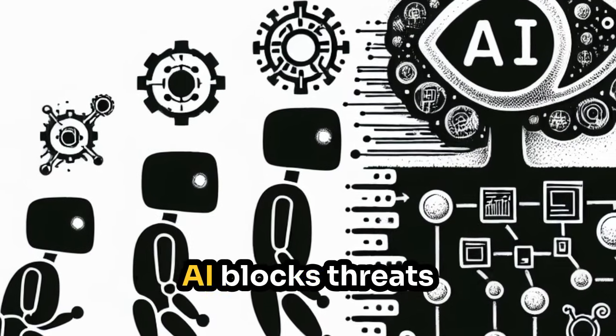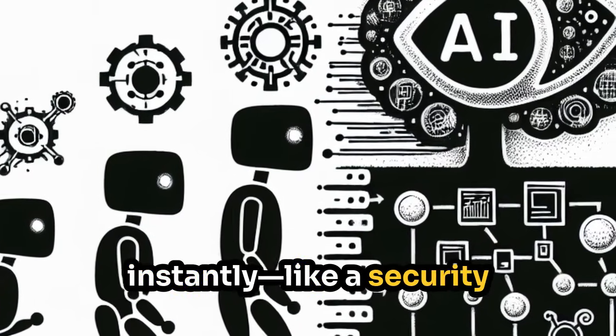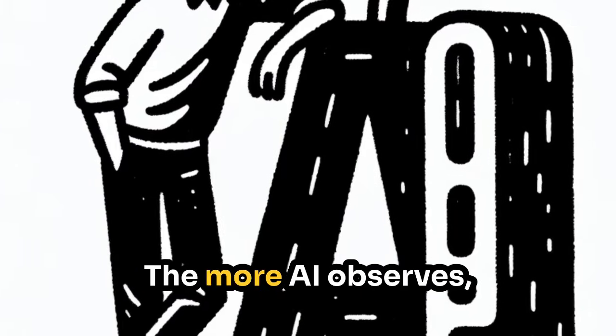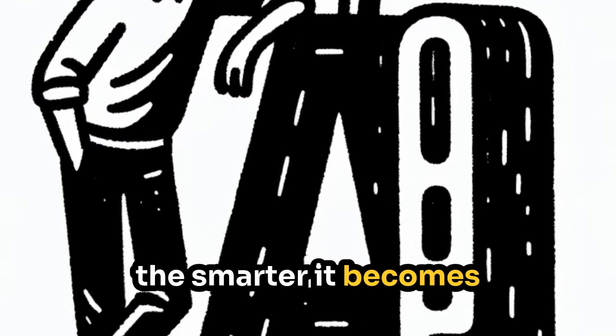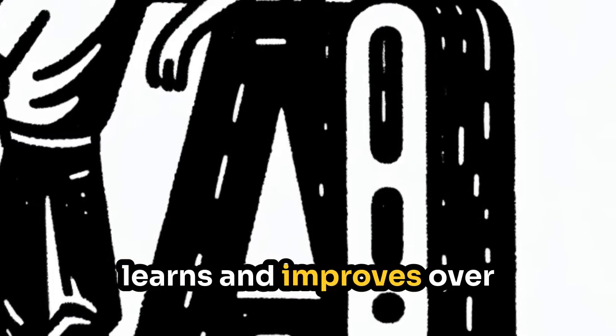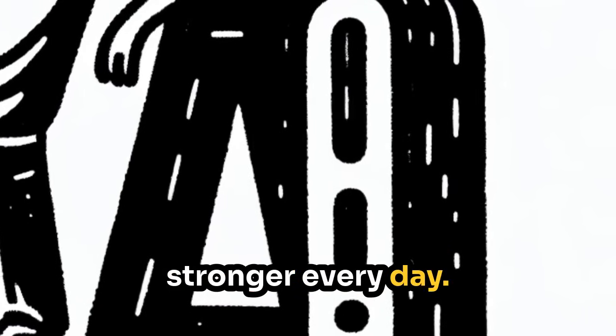Automated response — AI blocks threats instantly, like a security system locking doors when danger is detected. Continuous learning — the more AI observes, the smarter it becomes at defending systems. AI doesn't just react; it learns and improves over time, making security stronger every day.